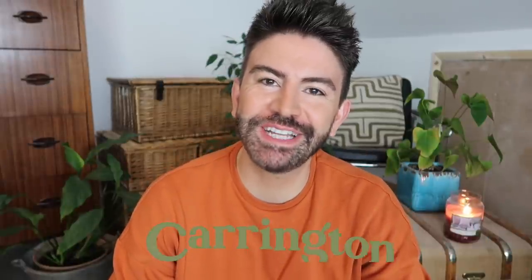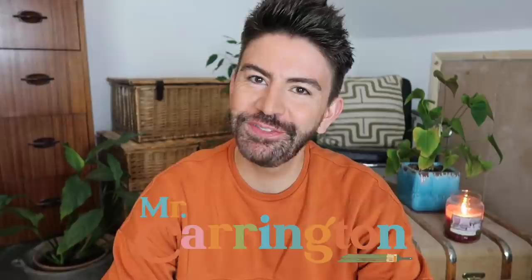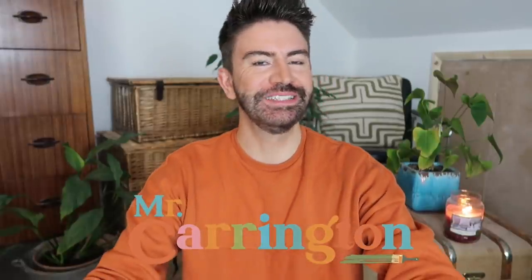Hello everybody, hope you're all well. Welcome back to my channel and a brand new video. I am back with a haul for you today, and it's a very exciting one because everything I'm going to be showing you I picked up on my travels in the USA.